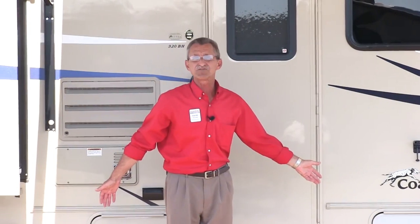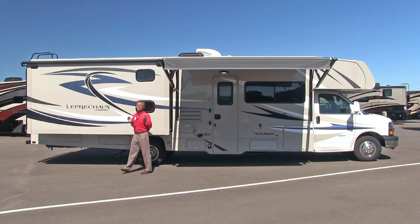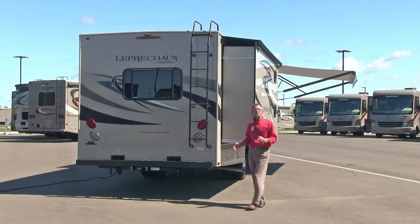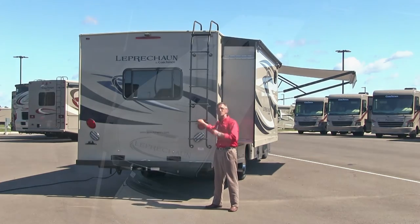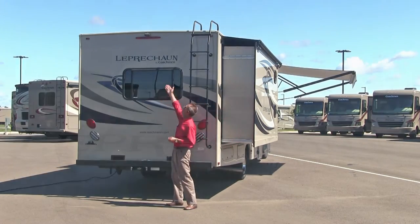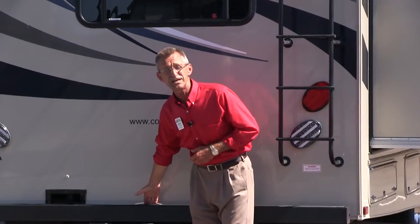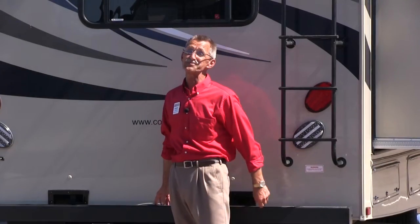There's lots of storage underneath, and look at the size of this slide-out that houses the bunk room as well as the wardrobe. At the back of this motorhome, you'll find a ladder for annual inspections on the laminated TPO roof, tinted windows, an optional backup camera, and an actual hitch that allows you to tow up to 5,000 pounds.